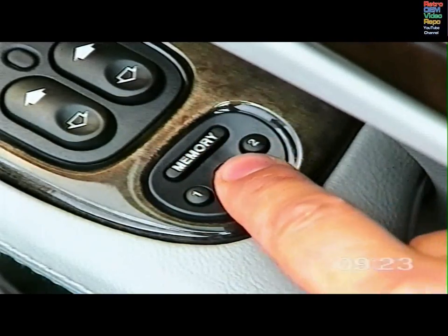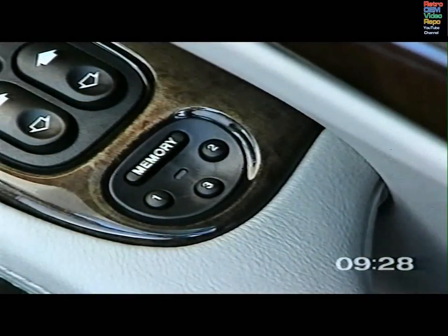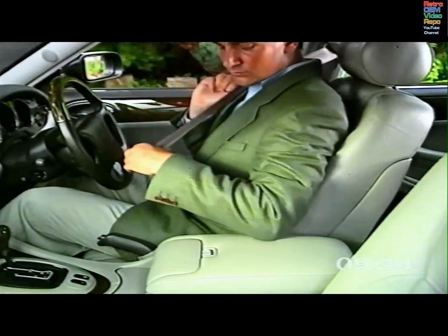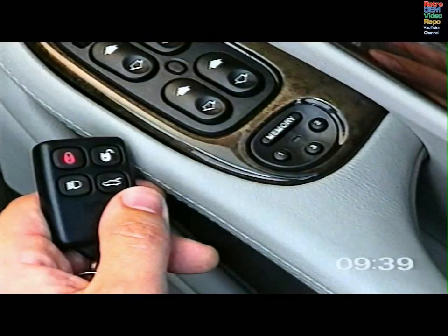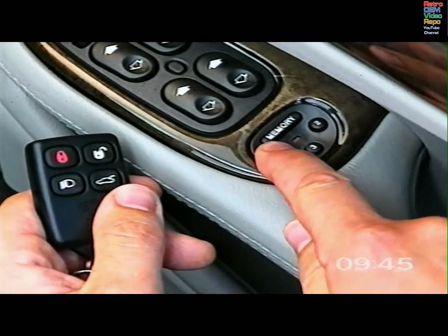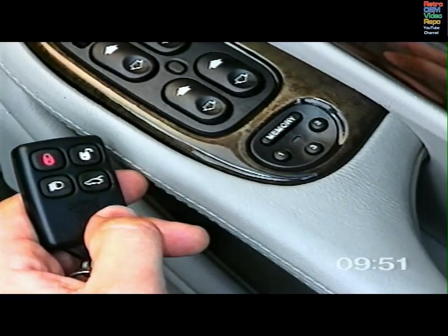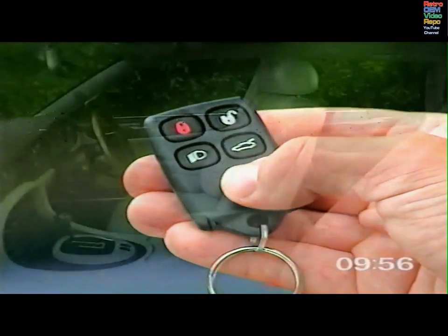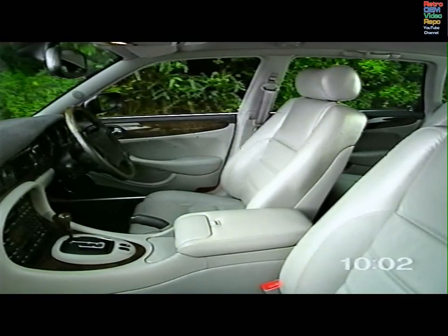The previous memory will be erased when a new driving position is entered. To recall a driving position, press the relevant memory button with the key in the ignition and the gear selector in park or neutral. For additional convenience, you can also program the keyring transmitter to recall a driving position. Follow the memory setting procedures, then within five seconds, press any button on the transmitter. The memory light will flash and a chime confirms programming. You can now use the transmitter unlock button to recall the driving position. As two transmitters are provided, you can personalize each to a different position.